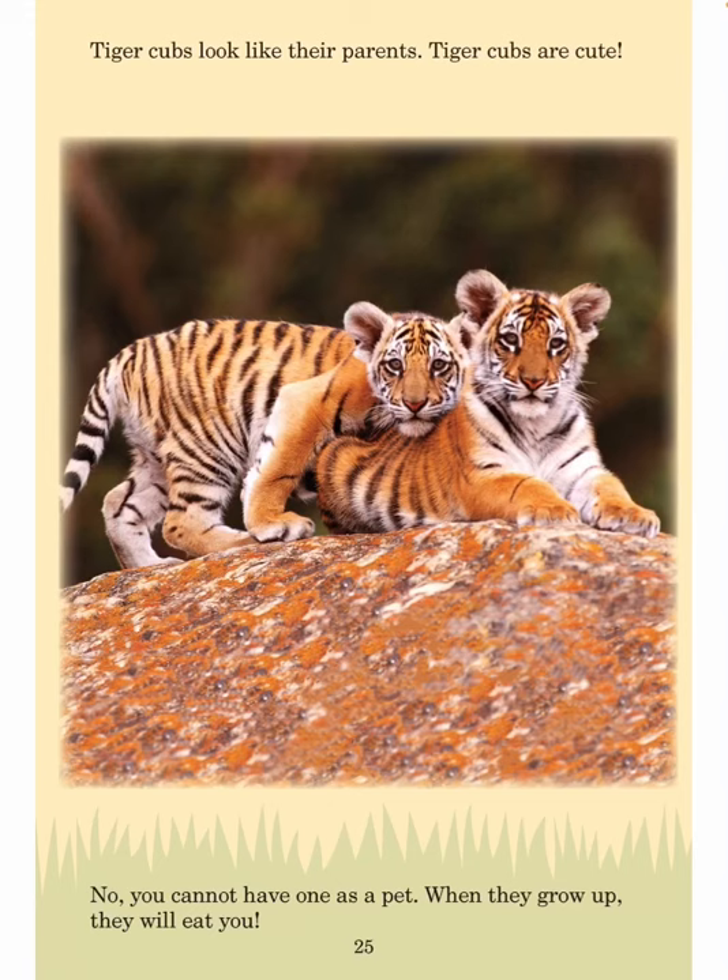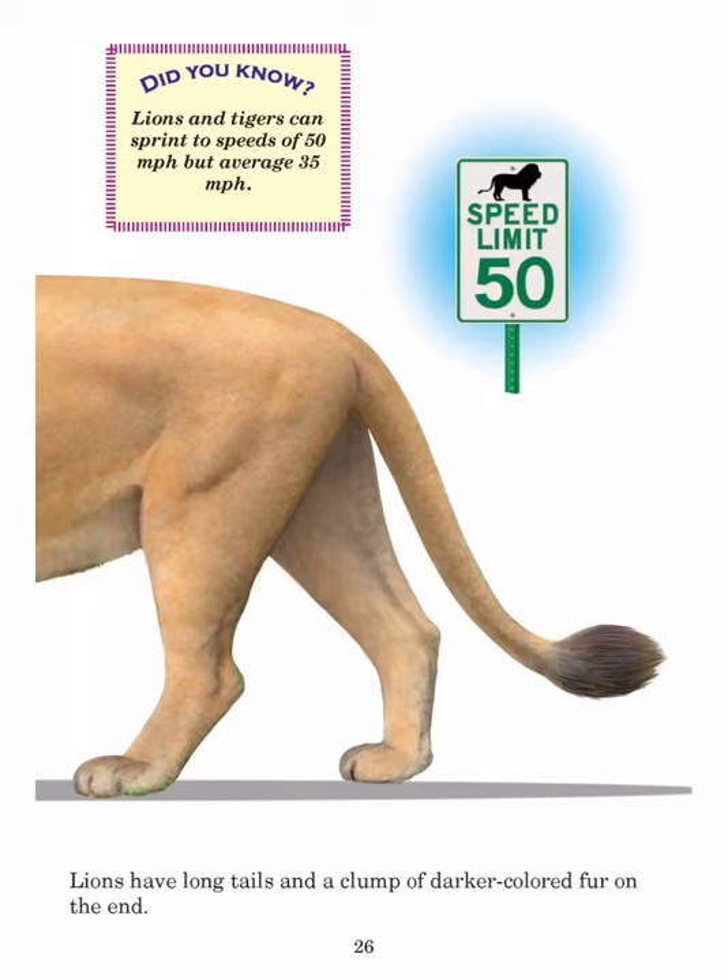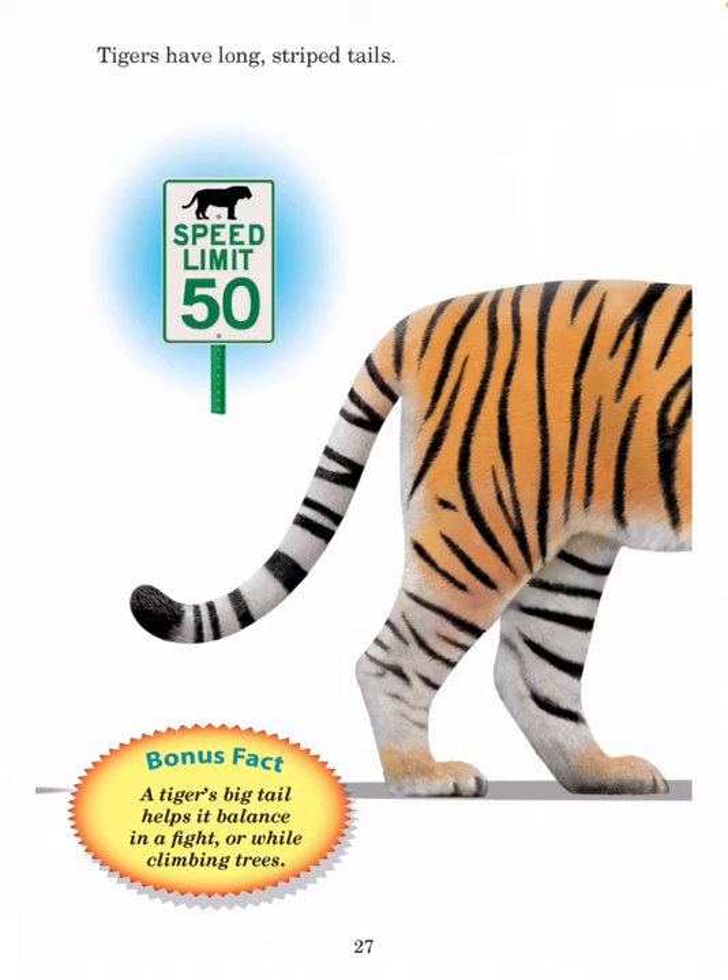Tiger cubs look like their parents. Tiger cubs are cute — but you cannot have one as a pet. When they grow up, they will eat you. Lions have long tails with a clump of darker colored fur on the end. Lions and tigers can sprint to speeds of 50 miles per hour but average 35 miles per hour. Tigers have long striped tails. A tiger's big tail helps it balance in a fight or while climbing trees.